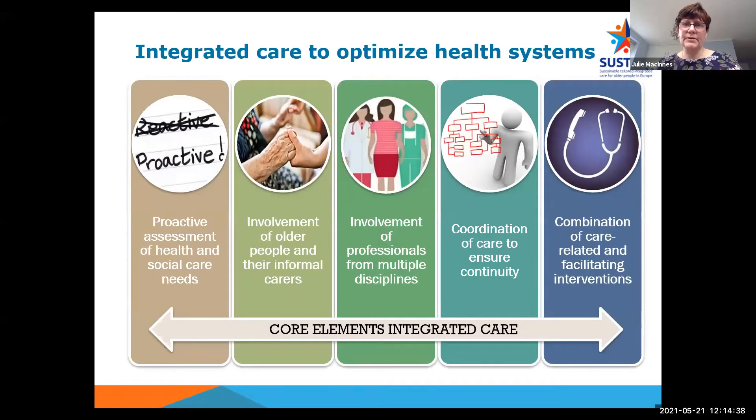The core elements of integrated care include: proactive assessment of health and social care needs; person-centredness by involving older people and their informal carers in decision-making and planning their care processes; involvement of professionals from multiple disciplines who collaborate with older people and their carers to plan and design their care; coordination of care to ensure continuity of delivery and support; and the delivery of multiple interventions, both care-related and facilitating interventions such as shared IT systems.